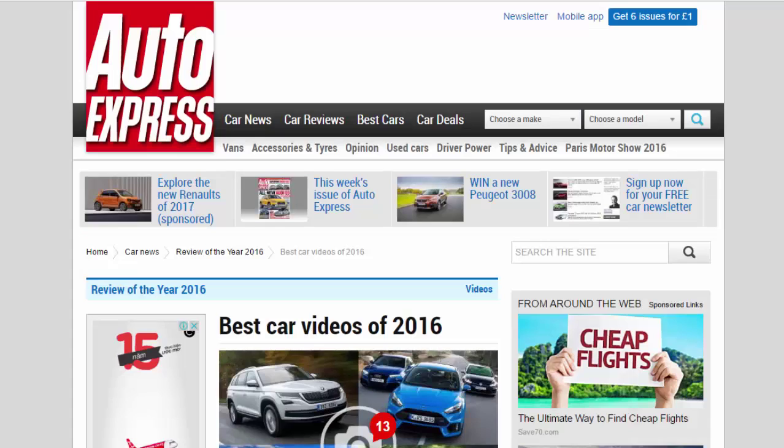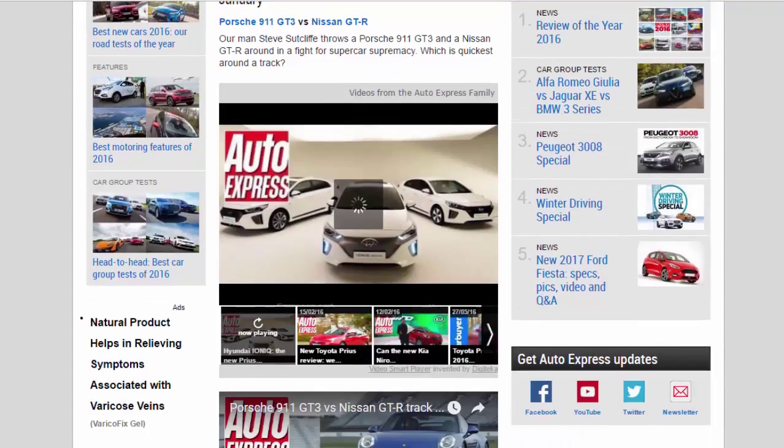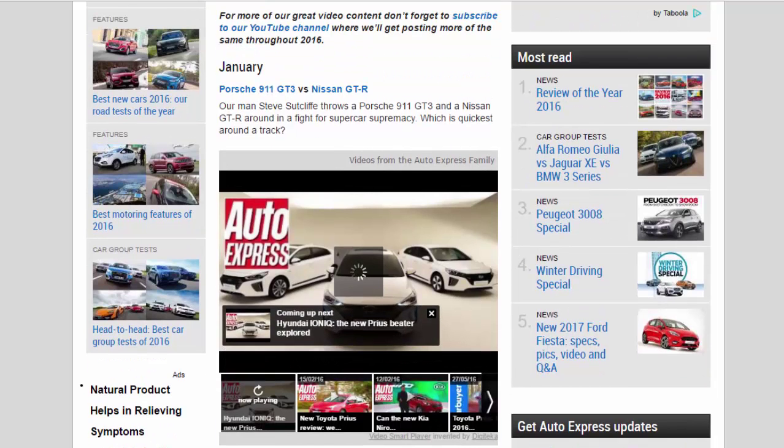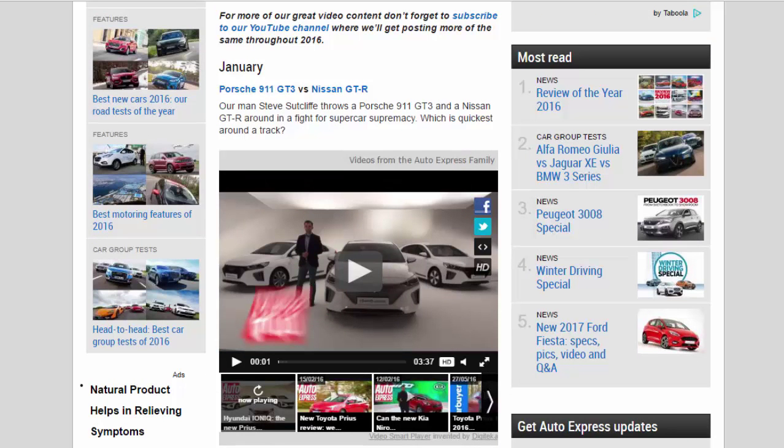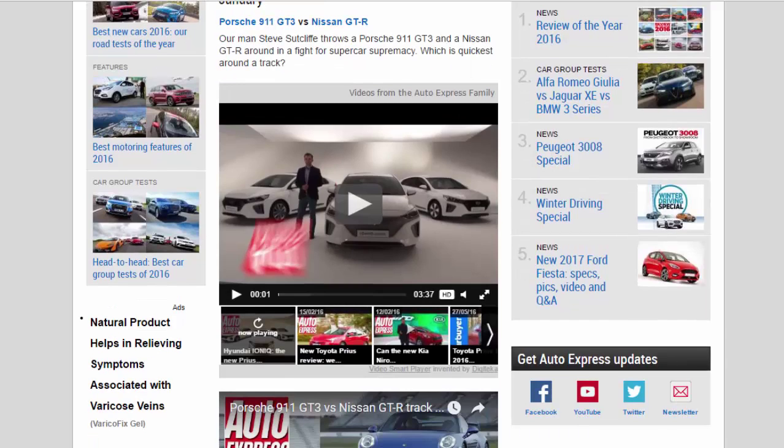January — Porsche 911 GT3 vs Nissan GT-R: Our man Steve Sutcliffe throws a Porsche 911 GT3 and a Nissan GT-R around in a fight for supercar supremacy. Which is quickest around a track?